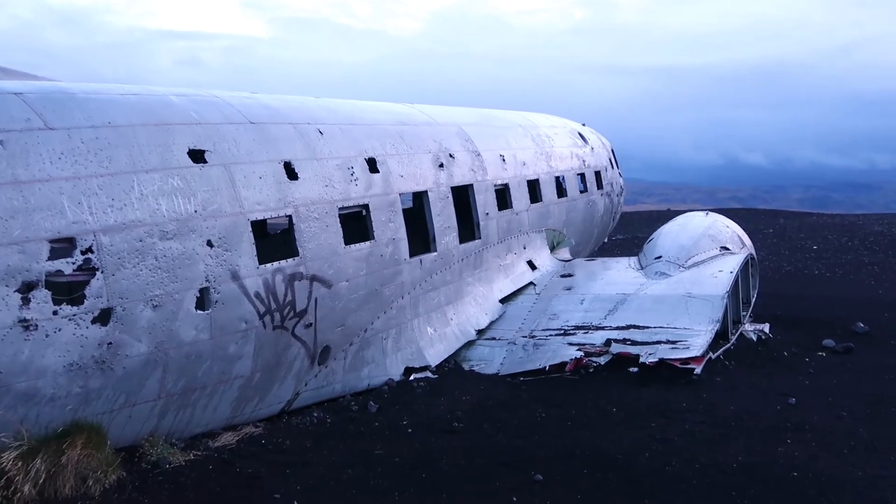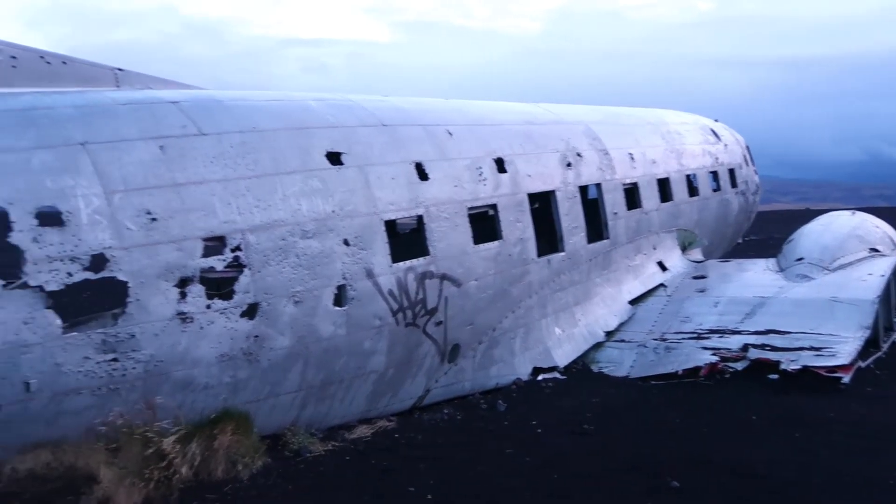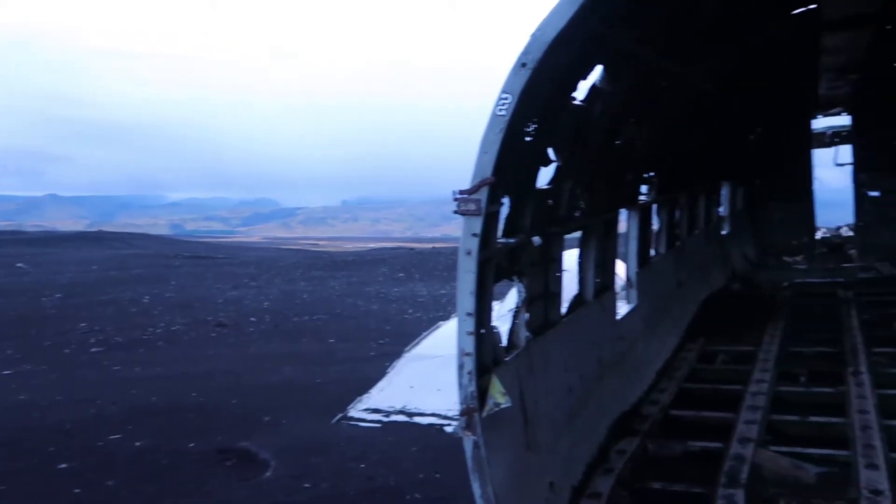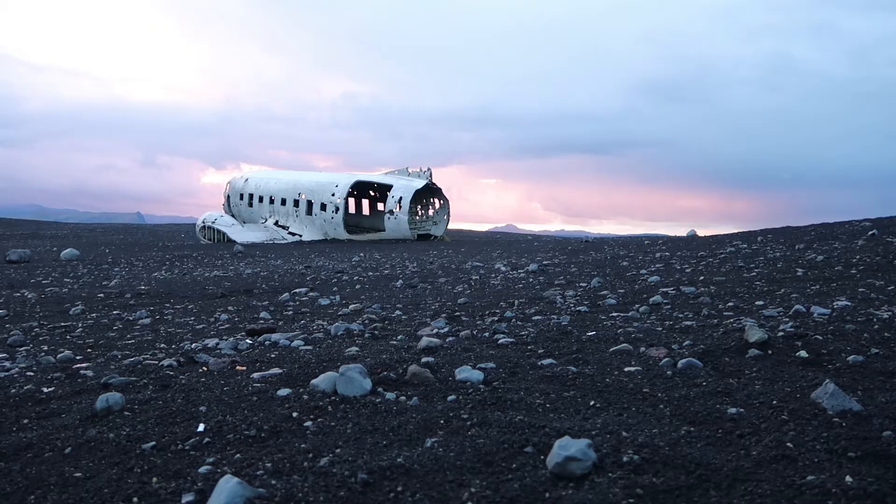This, explorers, is a US DC plane that crashed in 1973. Thankfully everybody survived. When you look at the location, it's a miracle that people survived.